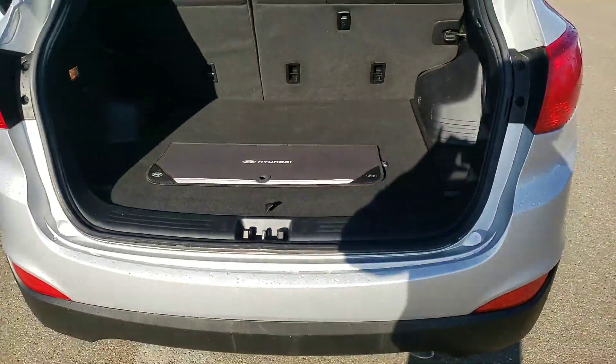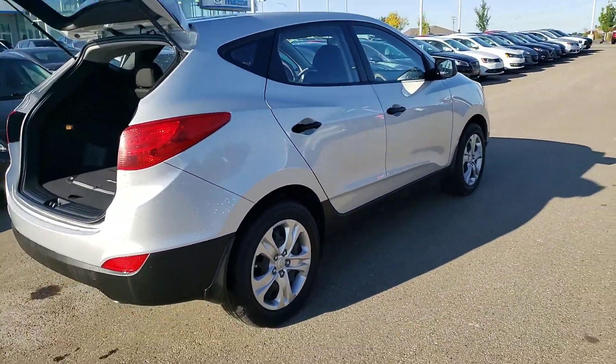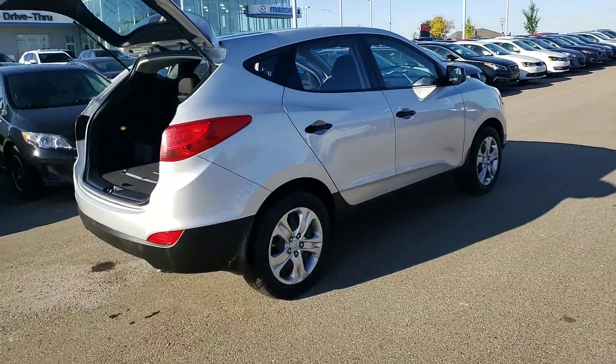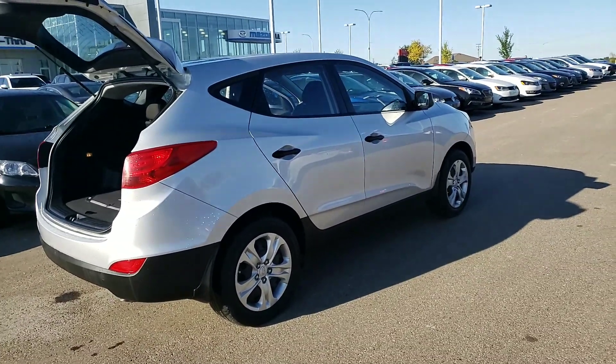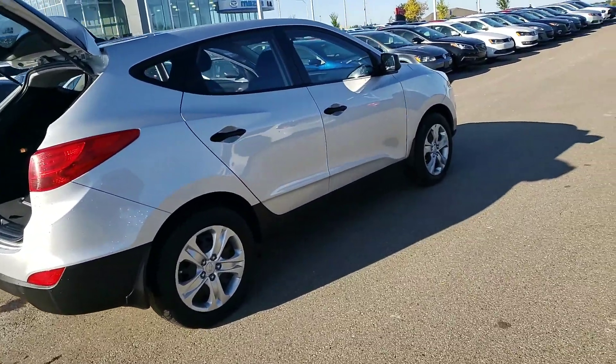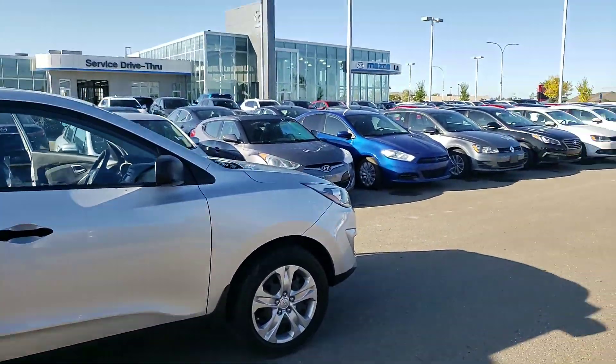Thank you so much for inquiring with us on this 2014 Hyundai Tucson. The vehicle is just sitting here waiting for you to drive. You can give me a call or text at 587-873-8217 — again, that's 587-873-8217. I look forward to hearing from you, have a great day.